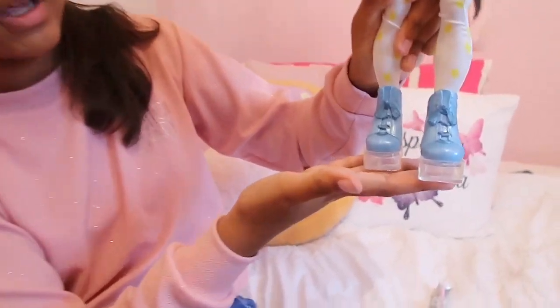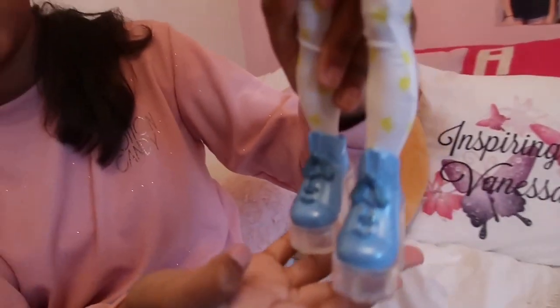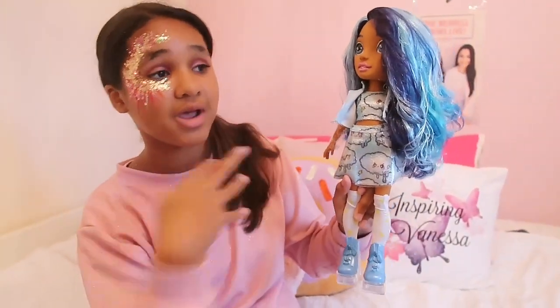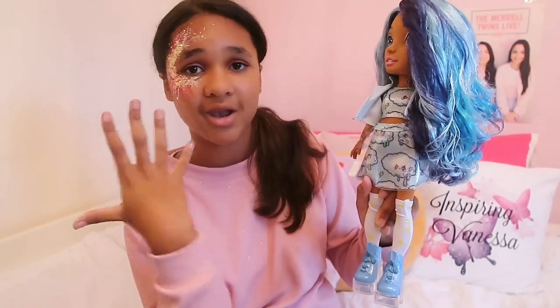Her shoes are super adorable and they obviously have the clear part, which I think looks cool with or without the slime. This is where you would take the clear part off and put the slime on. So yeah, I am in love with her and I'm so happy that I got her. I was thinking which one would I want, and I thought about the blue one — and look, I got her! I am very very happy.